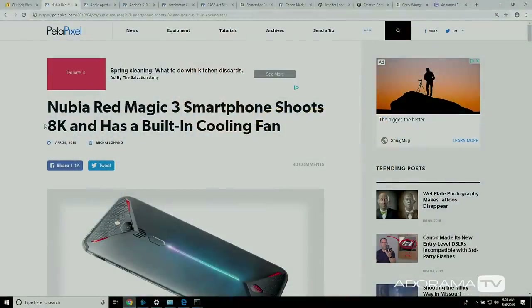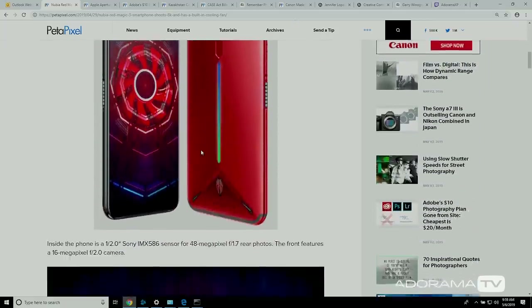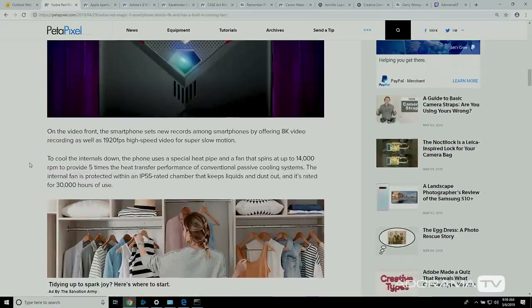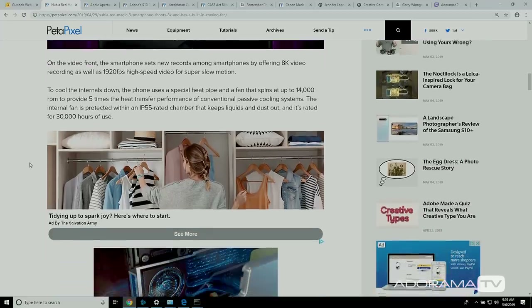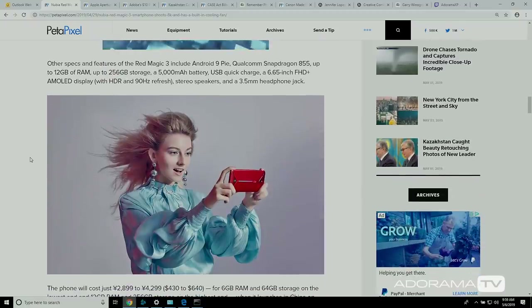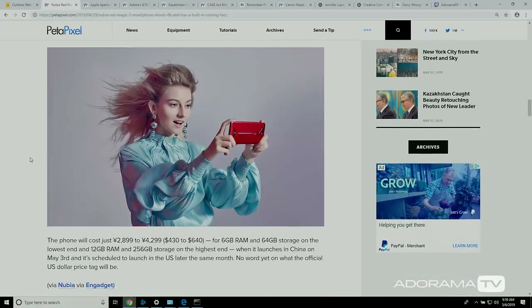This is the Nubia Red Magic 3 smartphone. It shoots 8K and has built-in cooling fans. Look at this monstrous phone. It's claiming it's got 48 megapixels, can do 8K video, and do 1920 frames per second high-speed super slow-mo video. And this legitimately has cooling fans in it — it's so high-powered our hair is being blown away. We're looking at a price range of about $640, with 6 gigs of RAM and 64 gigs of storage, going up to 12 gigs of RAM and 256 gigs of storage.